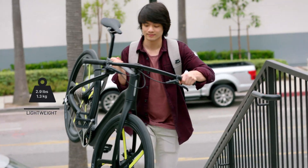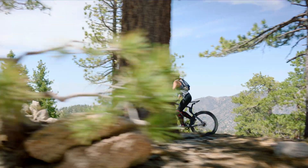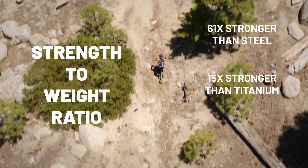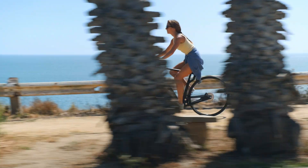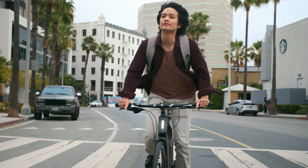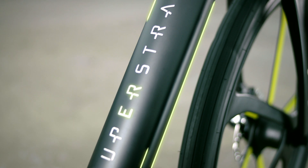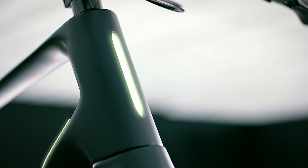Made of the most advanced composite materials of any bike on the market, the frame is so light it weighs less than two water bottles — seriously, we tested that. Our unique unibody design makes the Super Strata more impact resistant than any other carbon fiber bike on the market. Super light, super strong — this bike is nothing short of revolutionary.